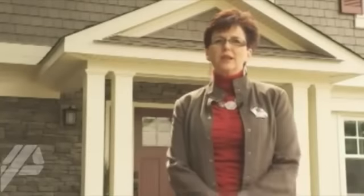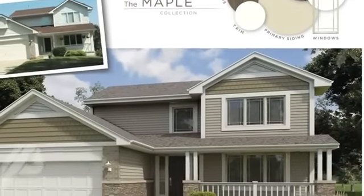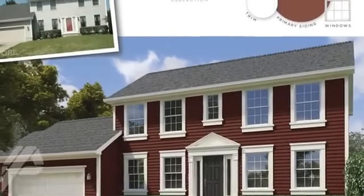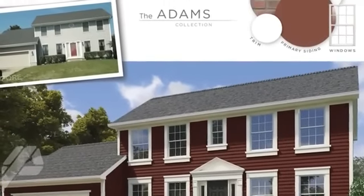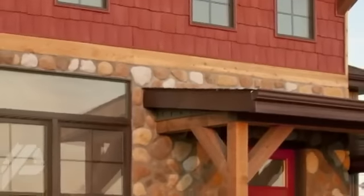One of the really exciting things about the Designed Exterior is helping homeowners select color palettes that work together — color palettes that work with not only the architectural style, but also their personality. We want to be able to bring out someone's personality in their house, because a house is a very personal thing.